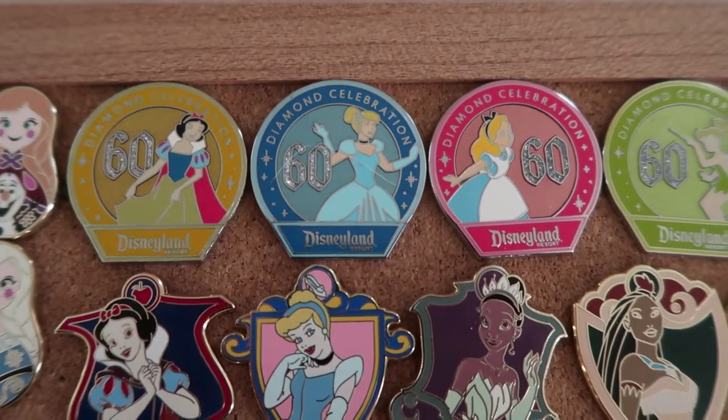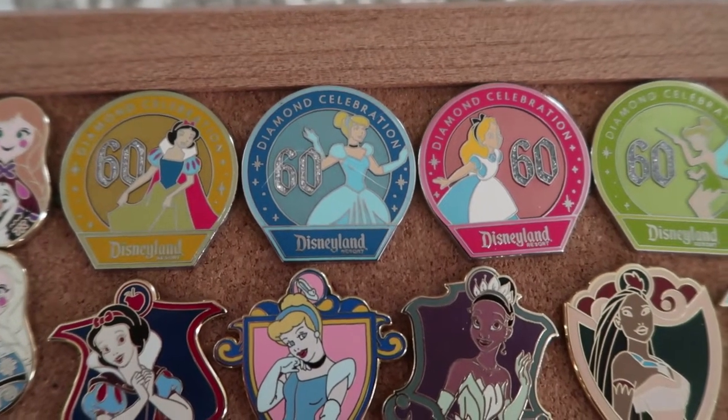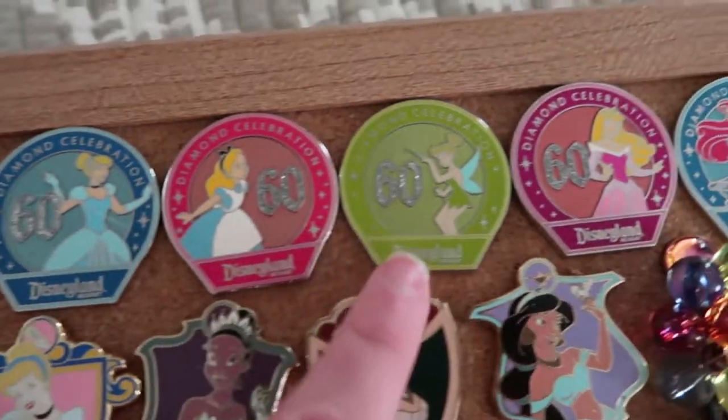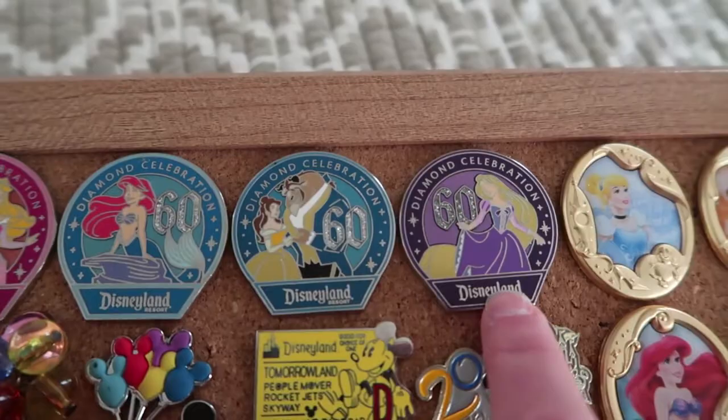Then along the top here, I've got the 60th anniversary for Disneyland mystery collection. We've got Snow White, Cinderella, Alice, Tinkerbell, Aurora, Ariel, Beauty and the Beast, and Rapunzel.